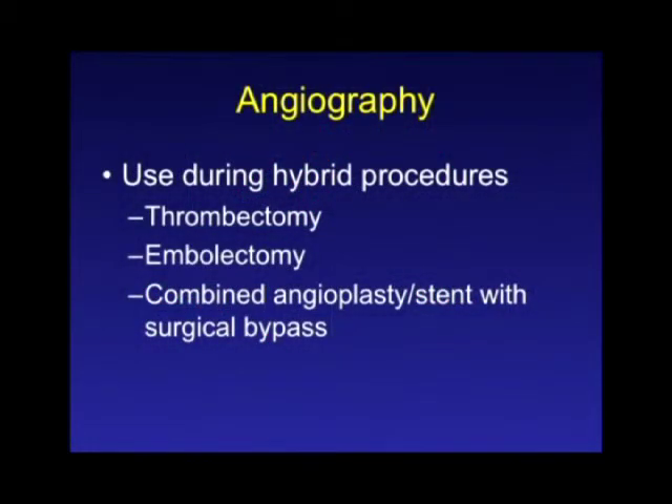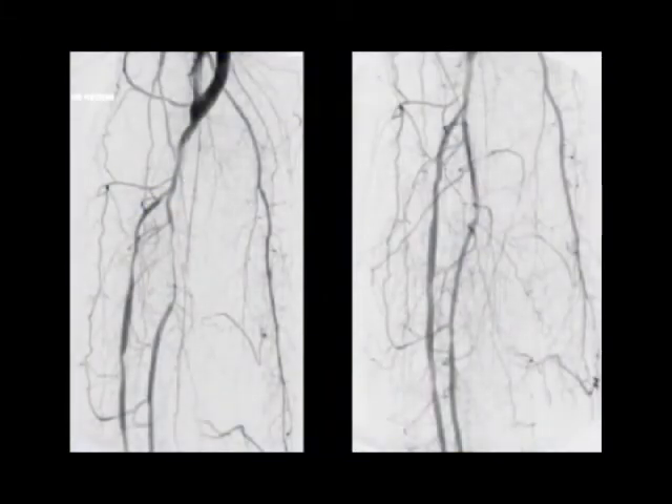I personally don't use completion arteriography for a typical bypass, although it's certainly a reasonable choice. I would clearly use it any time you're doing a hybrid procedure or you're going to use imaging anyway — for example, a patient having a thrombectomy or embolectomy for acute ischemia, or a hybrid procedure with partial endovascular recanalization and a bypass where the patient is already on the angio table. In an example shown, the patient had a synthetic bypass graft, followed by angioplasty of the anterior tibial and peroneal arteries, with a completion arteriogram at the end of the procedure.